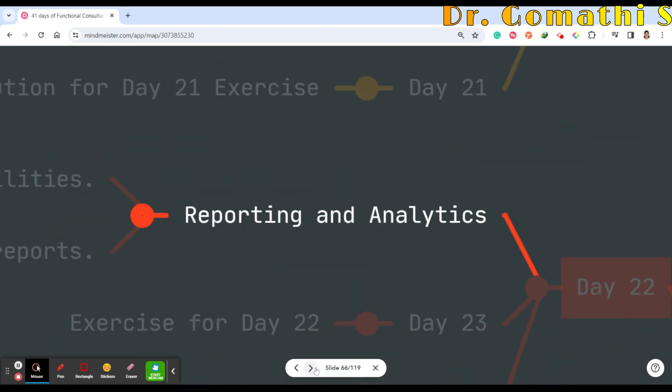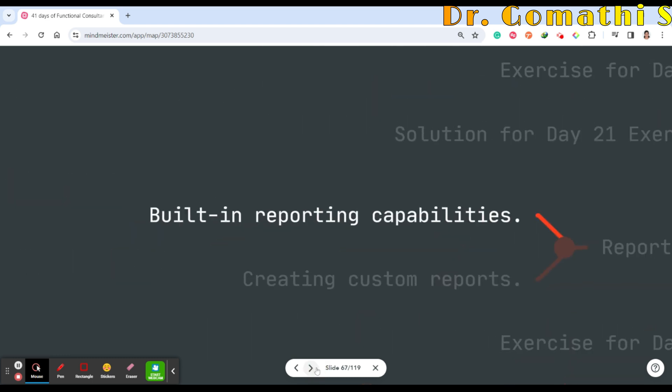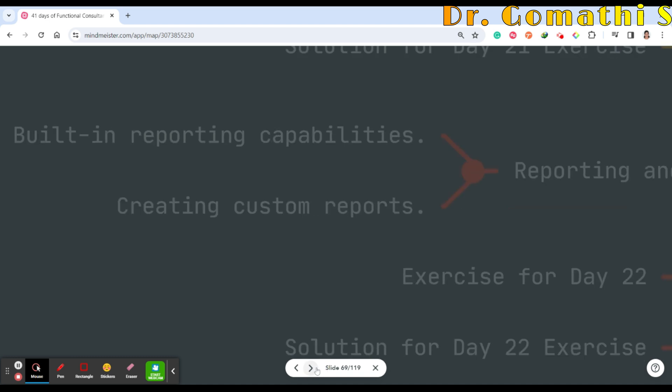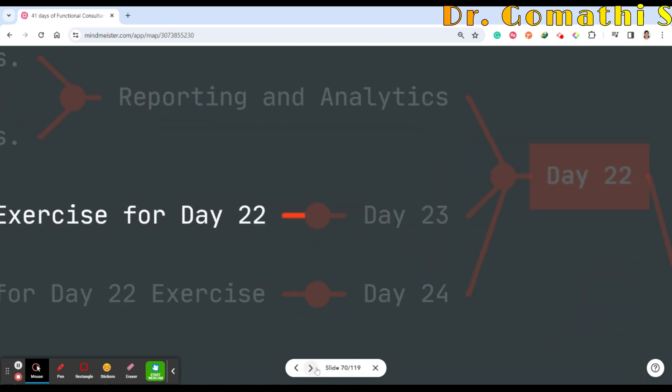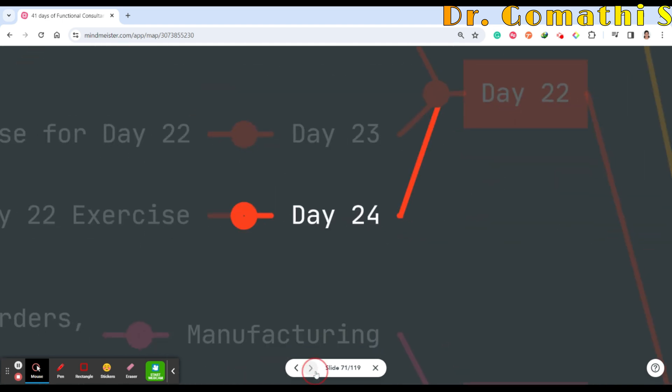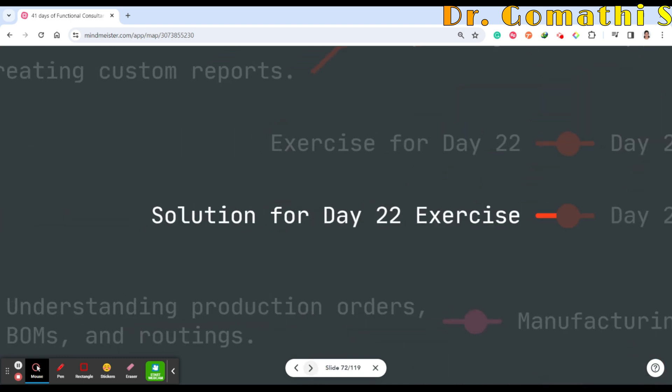Day 22 covers reporting and analytics, which is very important — the built-in reporting capabilities in Business Central and how to create custom reports. Day 23 will be exercises for Day 22, such as creating a custom report, and Day 24 will include a scenario with the solution explained.